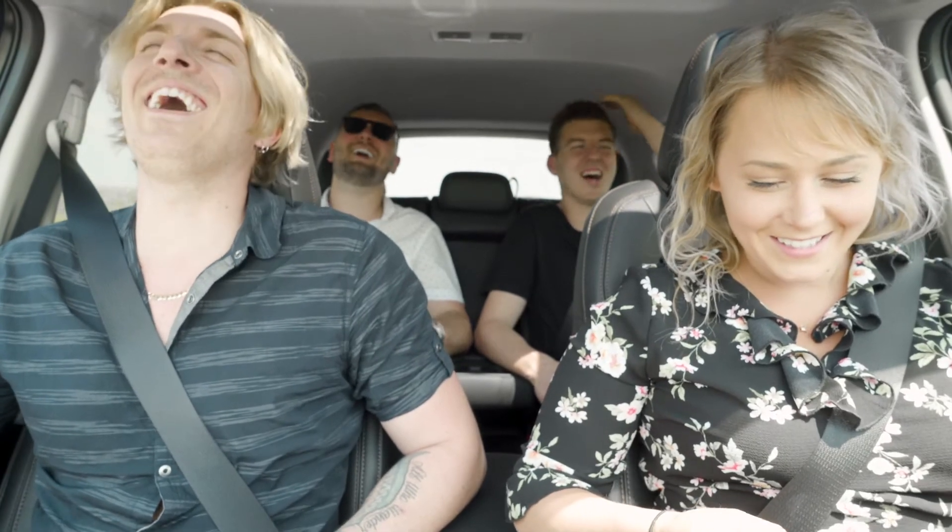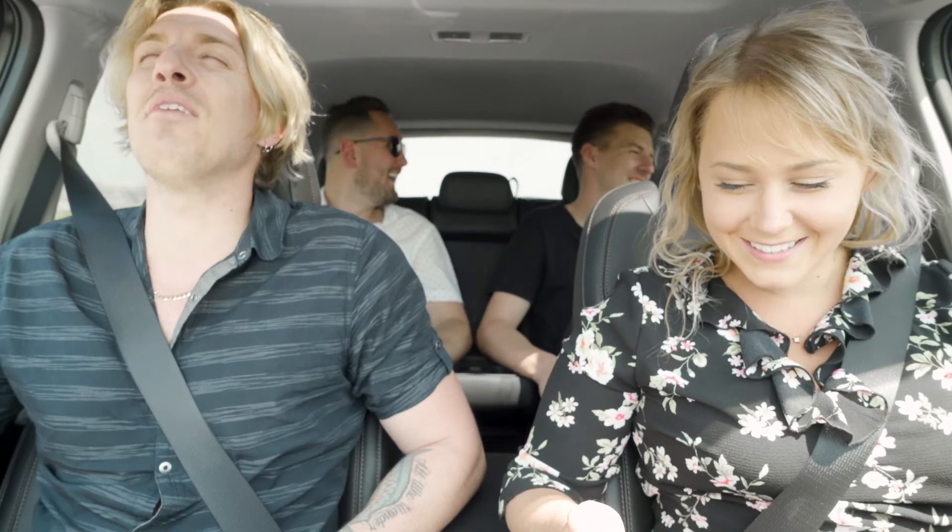Can we crank some music on? Yeah, what do you want to listen to? What can we listen to in this car? Do you want to listen to yourself for a bit? Yes, I love myself.